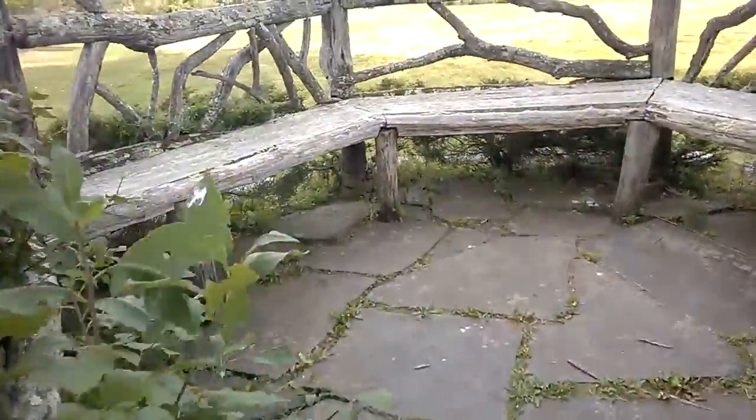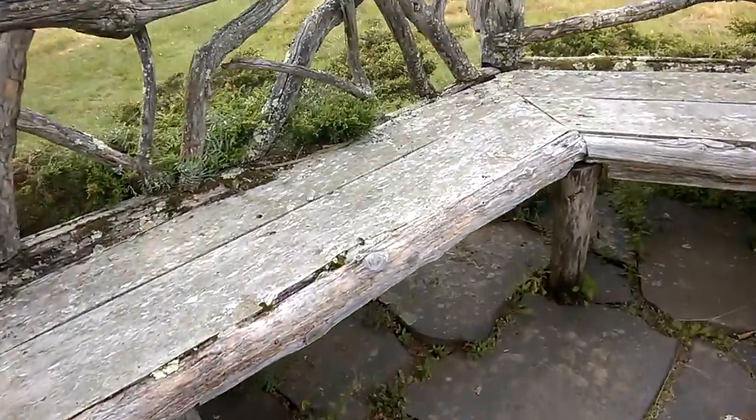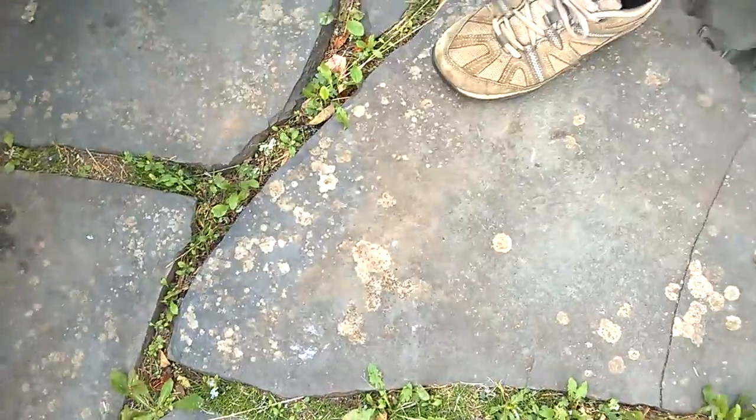Nice floor. That's what's this fieldstone. There's a slate.